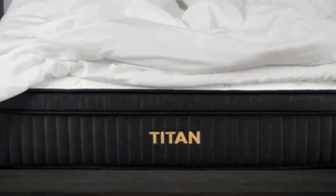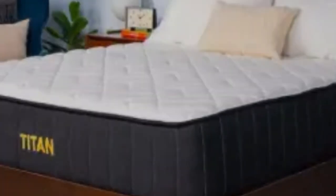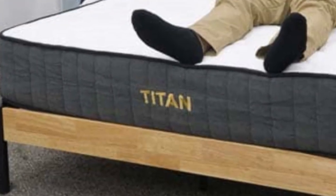Thick-pocketed coils and high-density base foam make up the support core. These components stabilize the mattress quite well, driving home the ultra-firm feel without making the surface feel uncomfortably stiff.